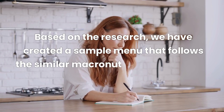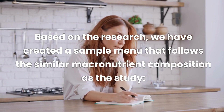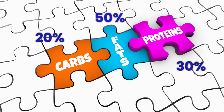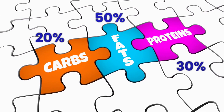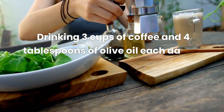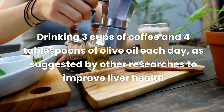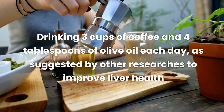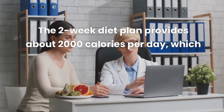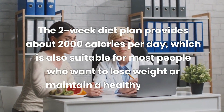Based on this scientific research, we have created a sample menu that follows a similar macronutrient composition as the study: 20% of calories from carbohydrates, 30% from protein, and 50% from fat. We have also incorporated drinking three cups of coffee and four tablespoons of olive oil a day, as suggested by other researchers to improve liver health. Our two-week diet plan provides about 2,000 calories per day, suitable for most people who want to lose or maintain weight.